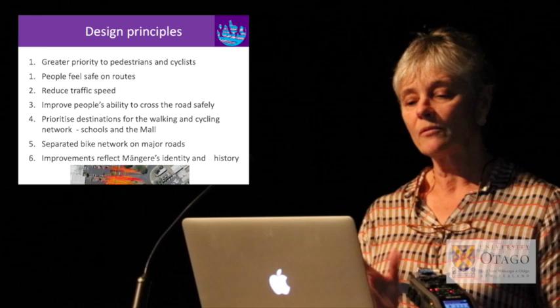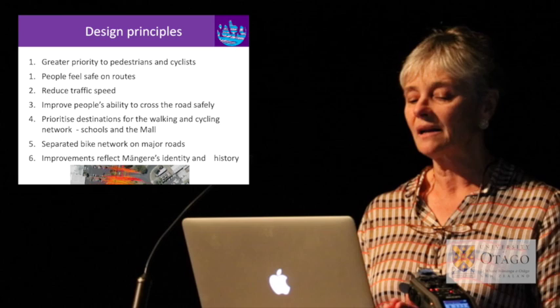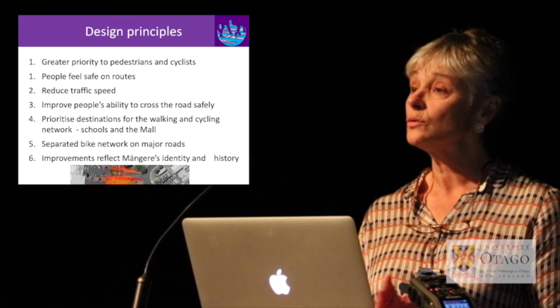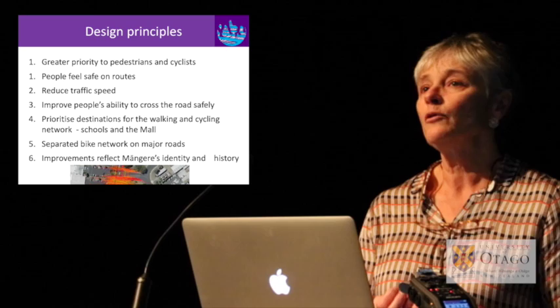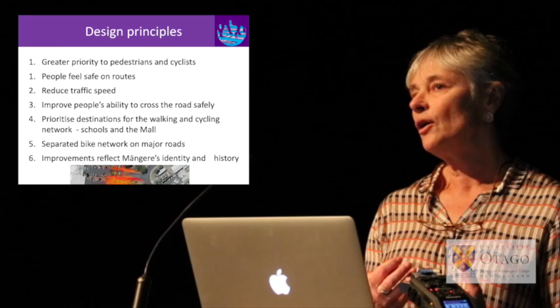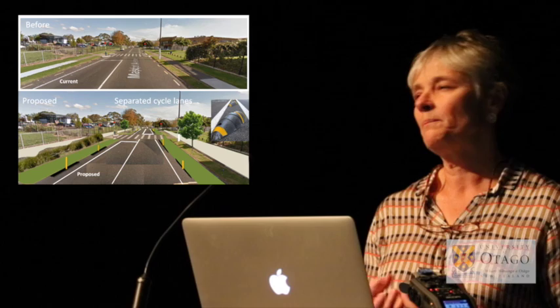The local community were keen for greater priority for pedestrians and cyclists, people feeling safe on routes, reduced traffic speeds, improved ability to cross roads safely, prioritised destinations for walking and cycling especially to local schools and the mall, separated bike networks on major roads, and for improvements to reflect the local area.